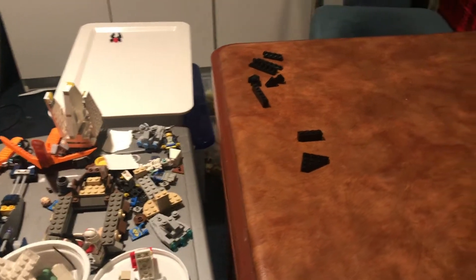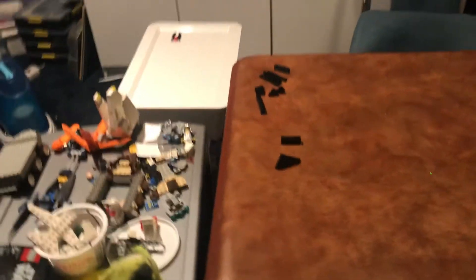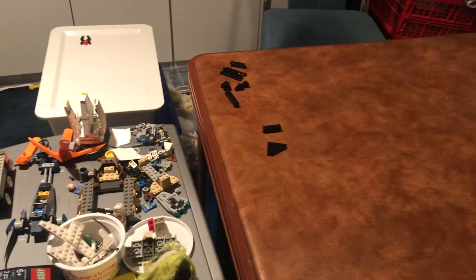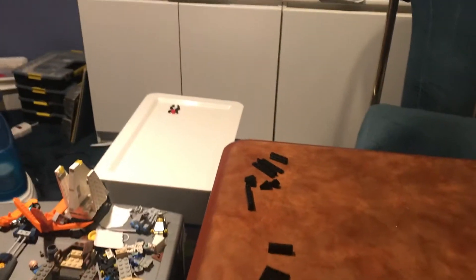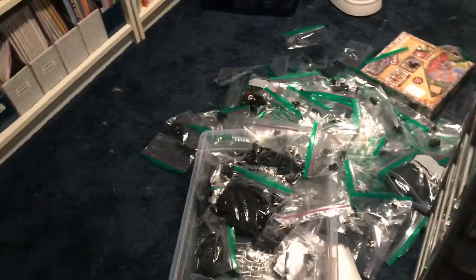I'll probably do this tomorrow, because it's almost 12 o'clock in the evening. I just have to find the bags that these are in — which are over here — and put those in. You can see there's a lot more pegs now.